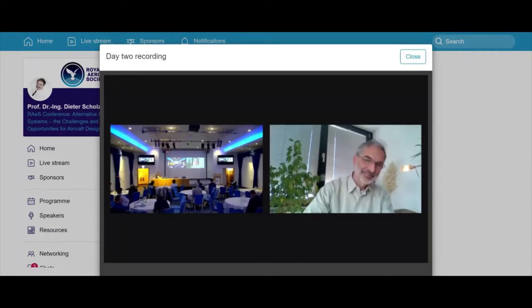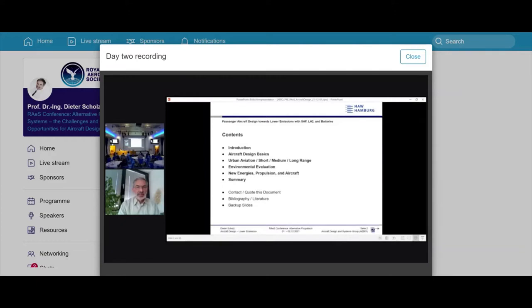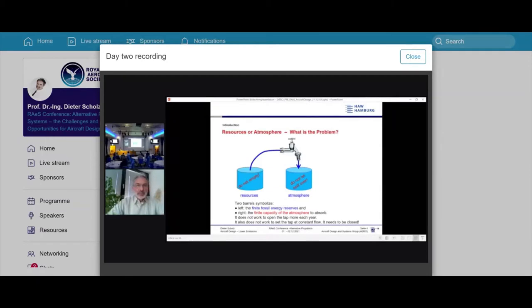Welcome everyone from Hamburg. My presentation is titled 'Passenger Aircraft Design Towards Lower Emissions with Liquid Hydrogen and Batteries' — a look at pros and cons. I will cover an introduction setting the scene, aircraft design basics, then urban aviation, short, medium, and long range, environmental evaluation, new energies, propulsion and aircraft, and finally a summary.